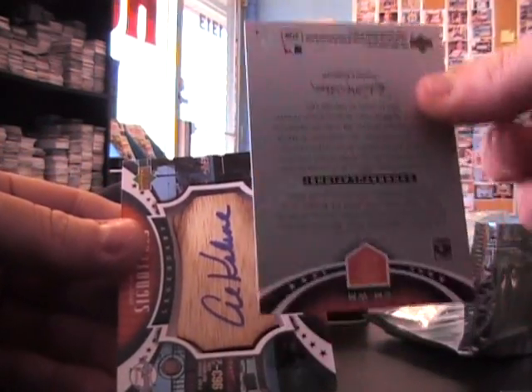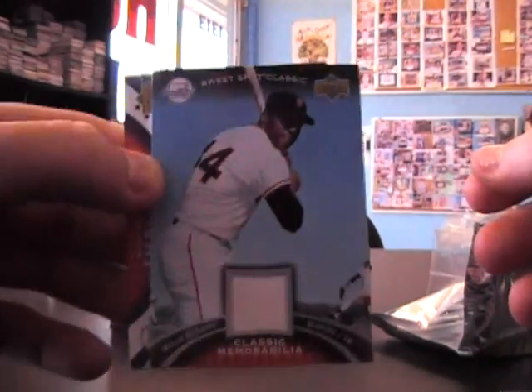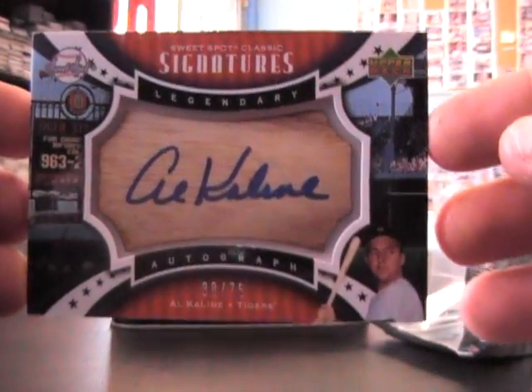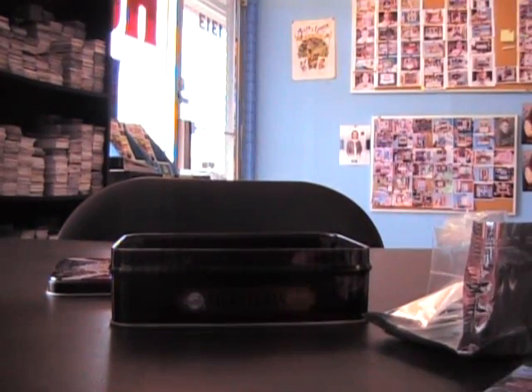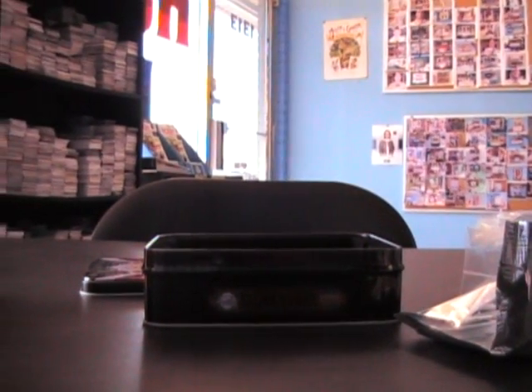And a hit bat barrel Williams Covey jersey, and a bat barrel of Al Kaline, number 38 of 75. There you go buddy. I'll be right back — I'm gonna start that big break with the artifacts and stuff. That was for CaseHit650 in California. Okie doke, see ya.